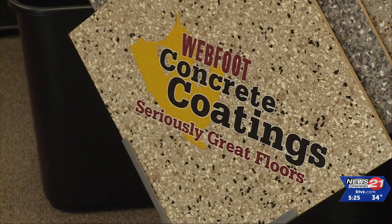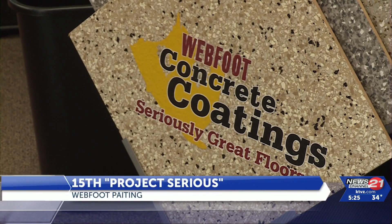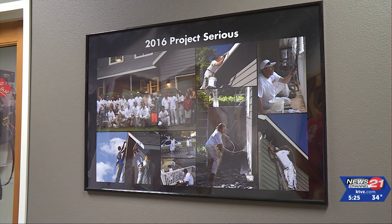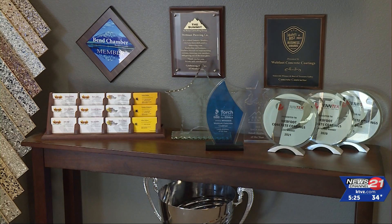Webfoot Painting begins its 15th annual Project Serious. The campaign gives away about $20,000 worth of work to a worthy cause. Examples of past projects include the Lapine Senior Center, where Webfoot painted the exterior and interior of the center, including the massive commercial kitchen.